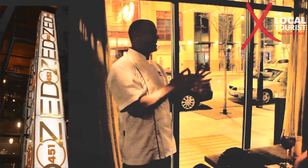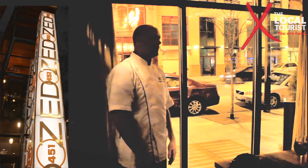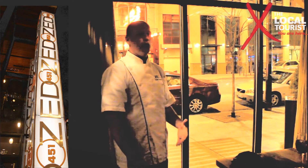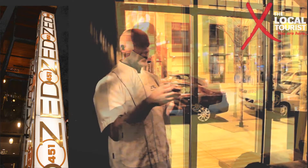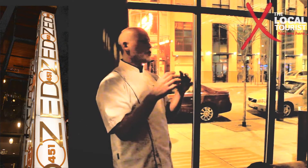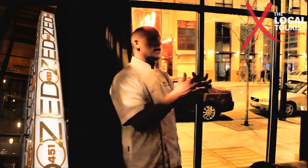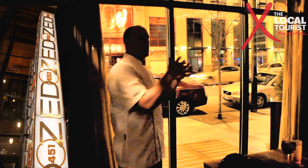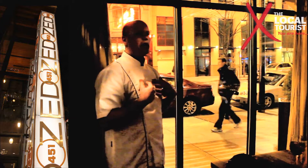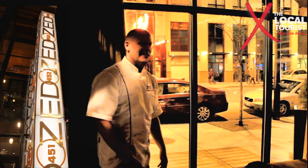You can literally come to Zedd every day of the week and not have the same thing twice. We're very, very passionate about what we do here. Zedd isn't just about the food — it's about the hospitality. We're honestly very happy that you're here. It's like we invite strangers into our house and they leave as friends. I throw a party in my house every night, and this is the party.